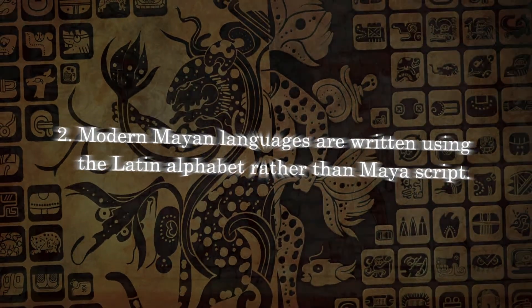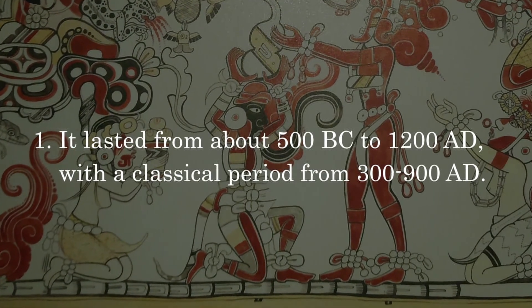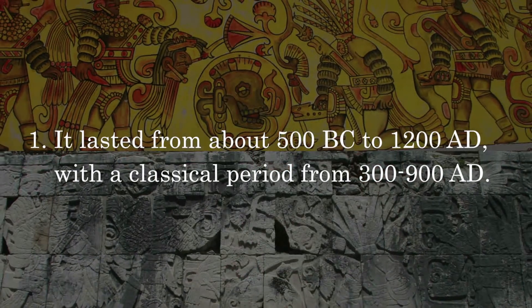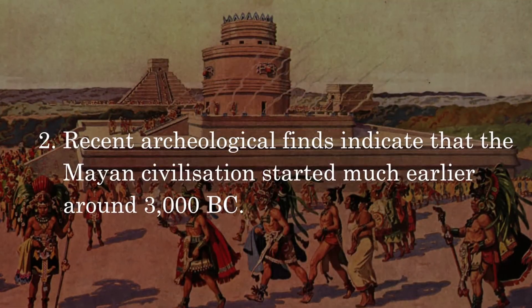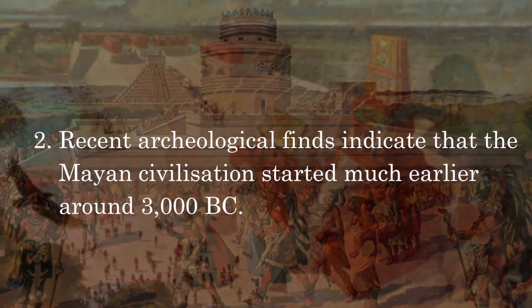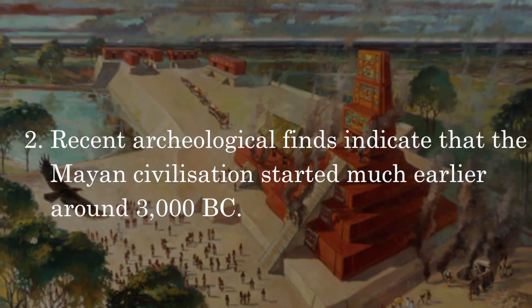Its origin: It lasted from about 500 BC to 1200 AD, with a classical period from 300 to 900 AD. Recent archaeological finds indicate that the Mayan civilization started much earlier, around 3000 BC.